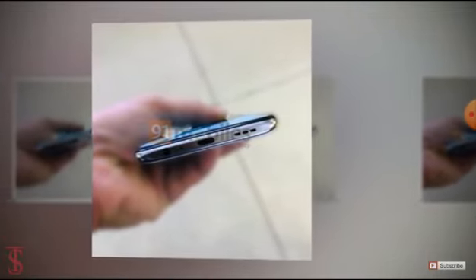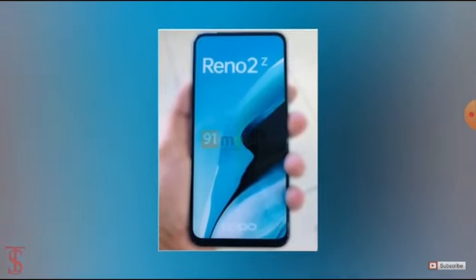The volume rocker appears on the left edge while the power button is seen on the right edge. The bottom of the phone will house a 3.5mm audio jack, microphone, speaker grille, and a USB Type-C charging port.